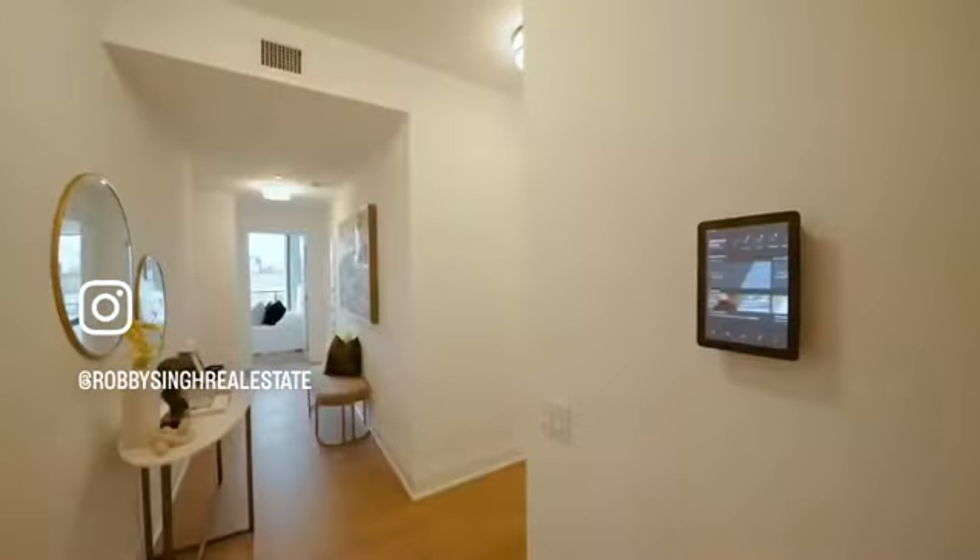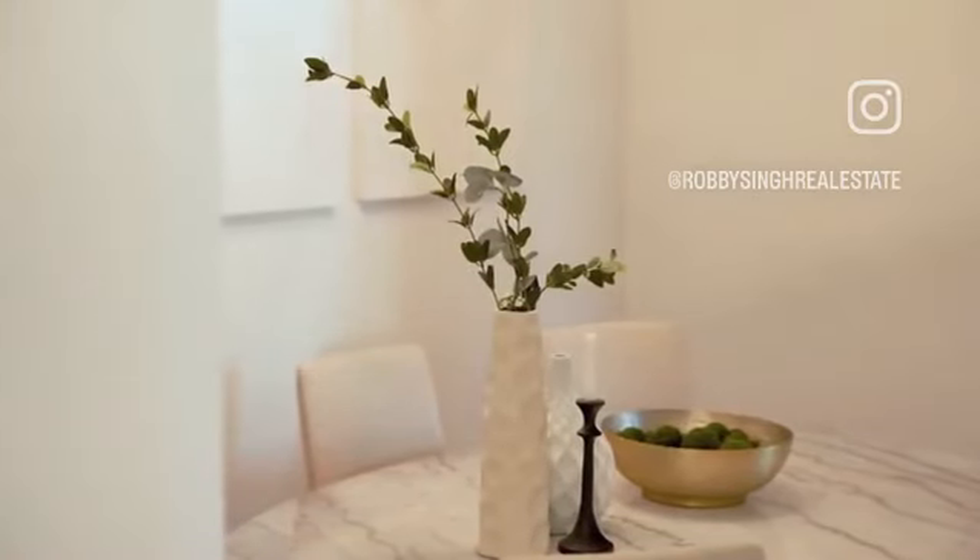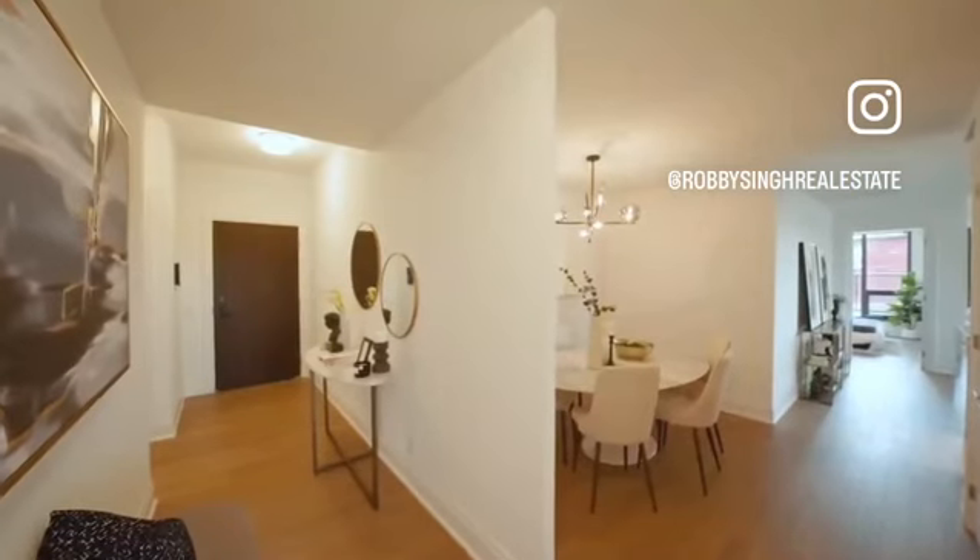Welcome to my latest listing for sale. This is a three-bedroom, three-bathroom corner unit filled with large windows designed to allow expansive light. It includes one parking spot.